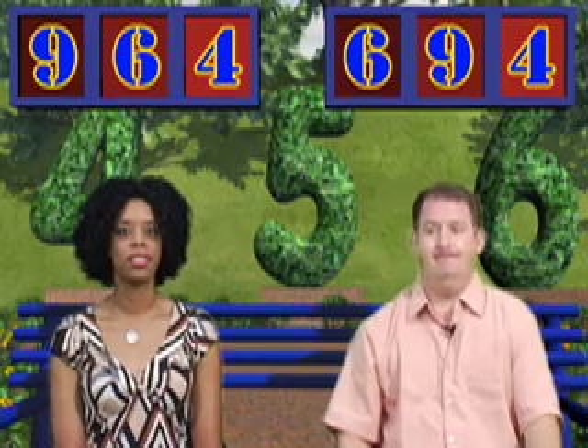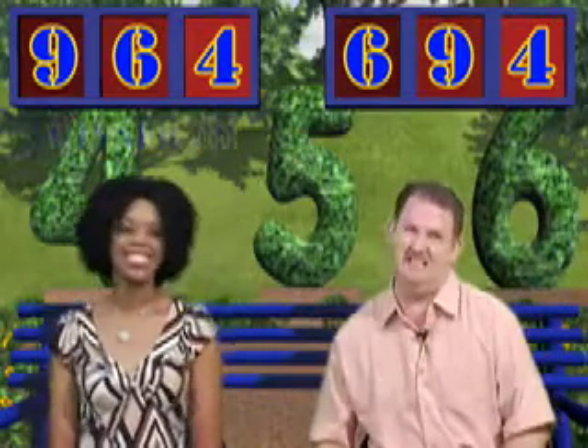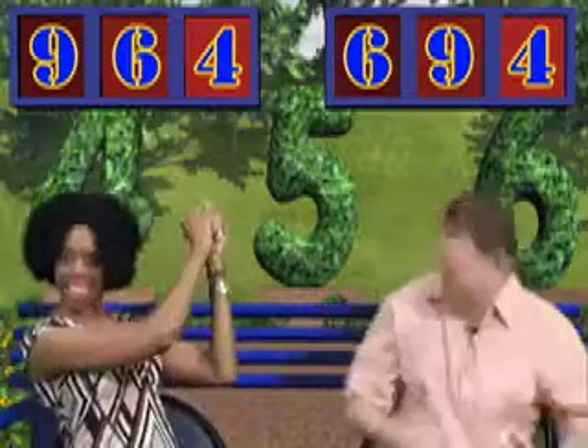Who built the bigger number? If you said Janet, you're right, and she is the winner! Congratulations, Janet, for winning today's game. Better luck next time, Mike!